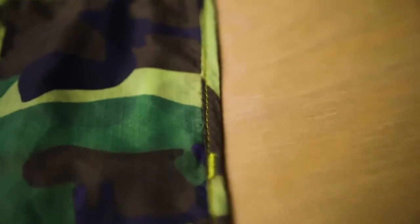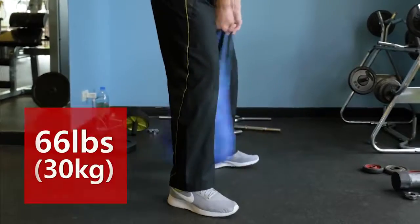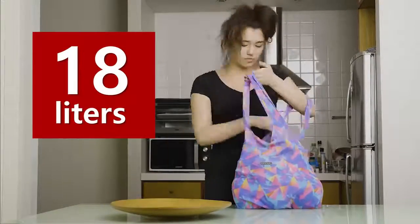Stitched with a heavy-duty nylon thread, the bag can easily carry 66 pounds. And with 80 liters of space, it's big enough to cover your daily needs.